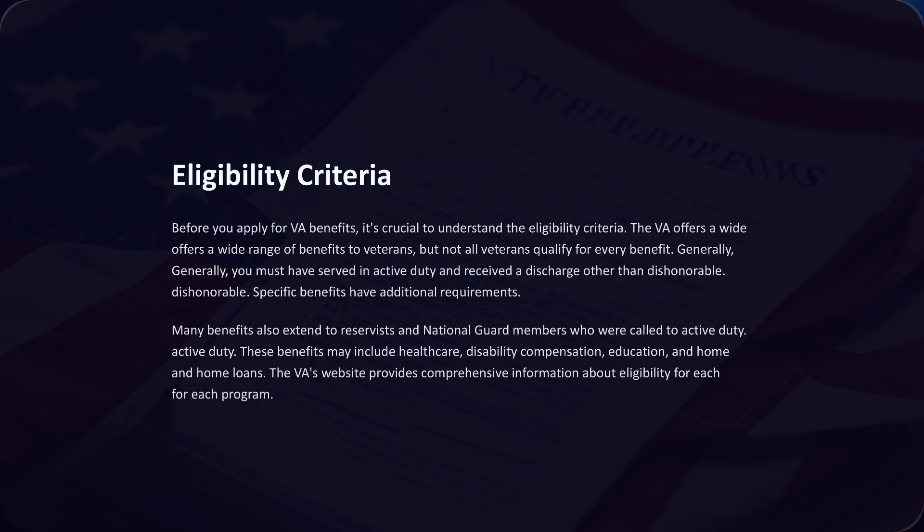Before you apply for VA benefits, it's crucial to understand the eligibility criteria. The VA offers a wide range of benefits to veterans, but not all veterans qualify for every benefit. Generally, you must have served in active duty and received a discharge other than dishonorable. Specific benefits have additional requirements. Many benefits also extend to Reservist and National Guard members who were called to active duty, and may include health care, disability compensation, education, and home loans. The VA's website provides comprehensive information about eligibility for each program.